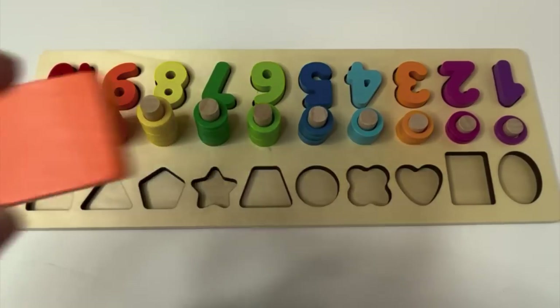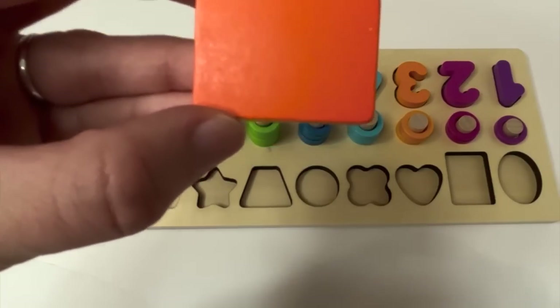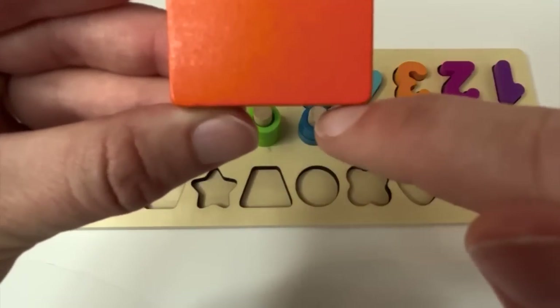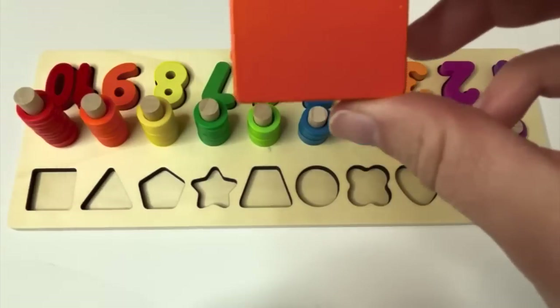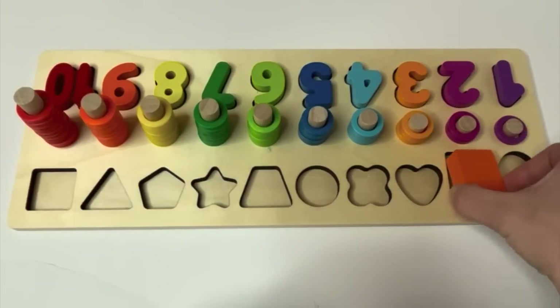This is our first one. Can you tell me what shape this is? A rectangle. And how could you tell? That's right — two long equal sides and two shorter equal sides. And what color is it? Orange. And where would our rectangle go? Right here.